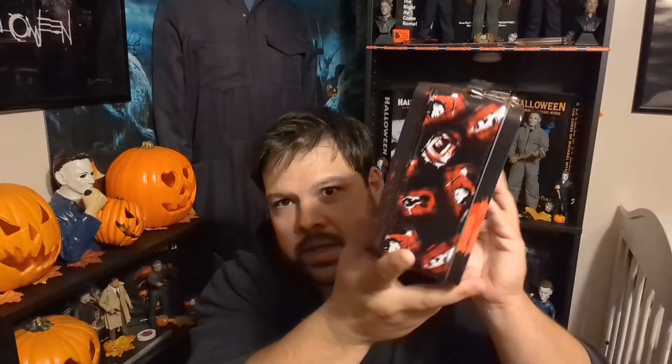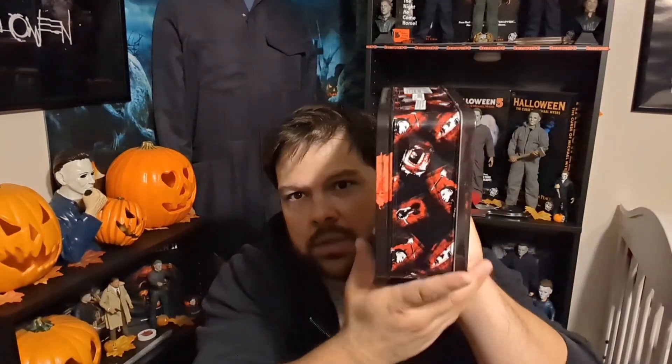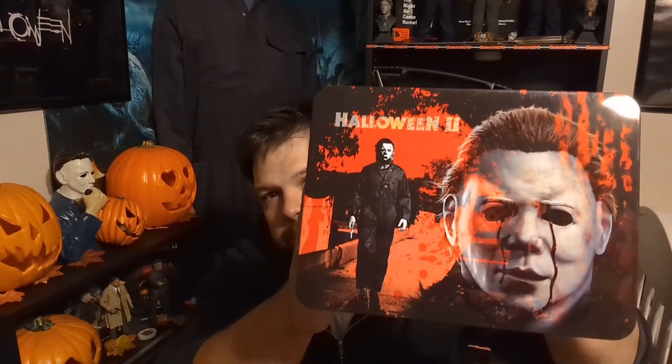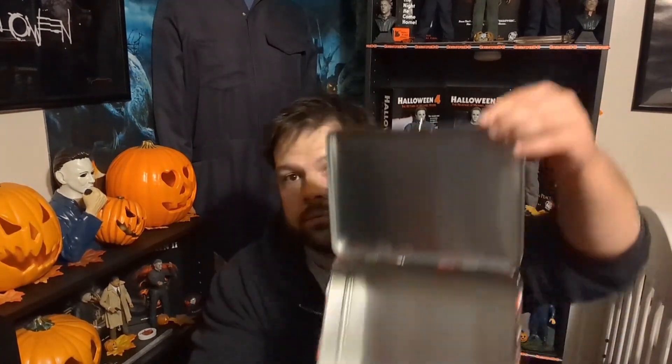I also picked up what I thought was a pretty nice-looking lunchbox, so I had to grab it. It's the Halloween 2 lunchbox with Michael on the front and Michael walking on the side. The back is about the same. It does not come with a thermos, just so you know. I'm not really big on lunchboxes, but I saw this and for the price I just had to pick it up — I thought it was freaking awesome.